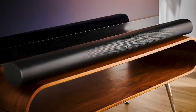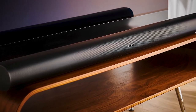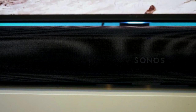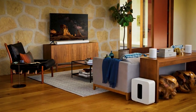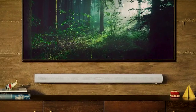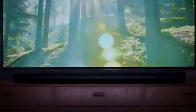The Sonos Arc has a metal grill that covers the front, top, and sides of the bar, while the back is made of plastic. It features an LED light strip that shows the input source, volume level, voice feedback, and other settings. It can blend beautifully with your furniture in a modern living area, so if you love everything aesthetic, the Sonos Arc should be an excellent addition to your home entertainment system.